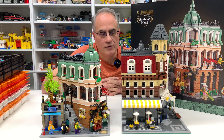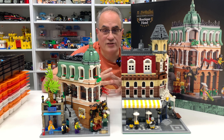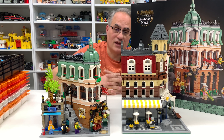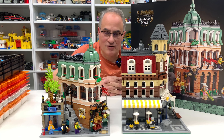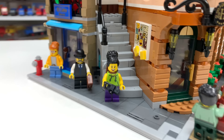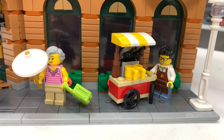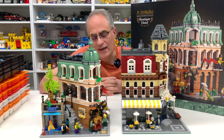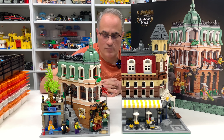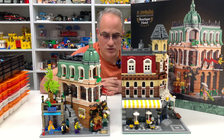Modulars have come a long way. The originals had no detailed interiors and minifigures without expressions - just the standard minifigure grin. Now they've got non-standard minifigure expressions with more character. The tradition of the original modulars for years was always the white lamp post and the standard minifigure grin. They kind of got away from that in the last couple of years, but I can't complain that they're adding more facial features.